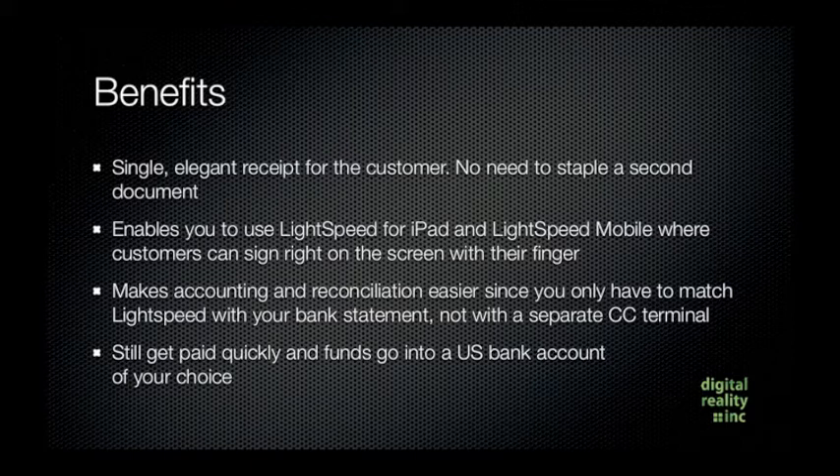Third, it makes accounting and reconciliation so much easier since you only have to match Lightspeed with your bank statement, not with a separate credit card terminal. And finally, you can still get paid quickly and funds still go into a US bank account of your choice.